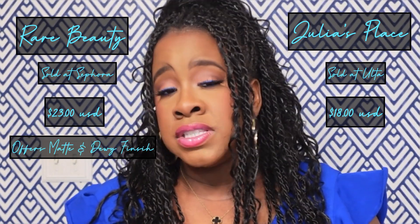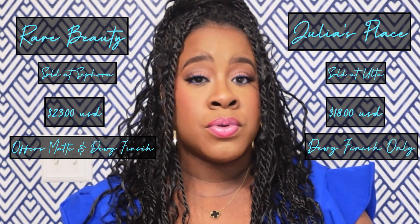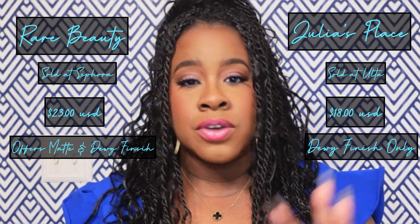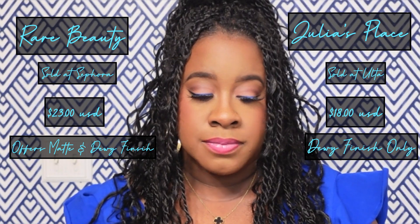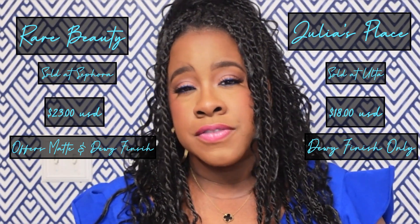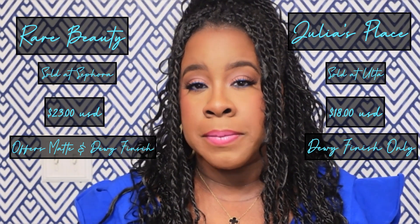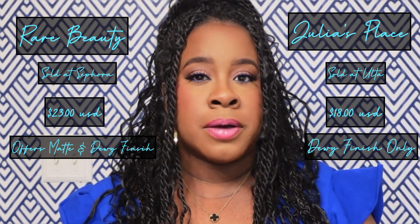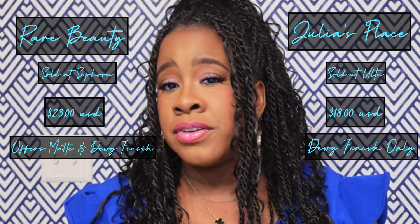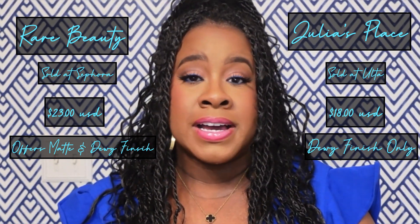I do like the fact that the Rare Beauty blushes come in matte and a dewy finish. From what I see for the Juvia's Place finish, it's only this more dewy finish — so if that's important to you, that's something to know. I think the Juvia's Place liquid blushes were originally formulated to work with their powder blushes, so that's why they went with that particular finish — it wouldn't look chalky upon layering, and wouldn't kick up or pick up the product when layering the two together.